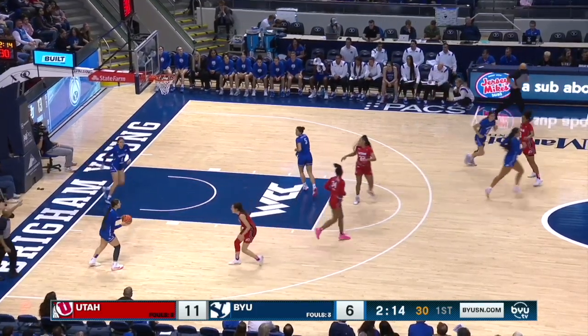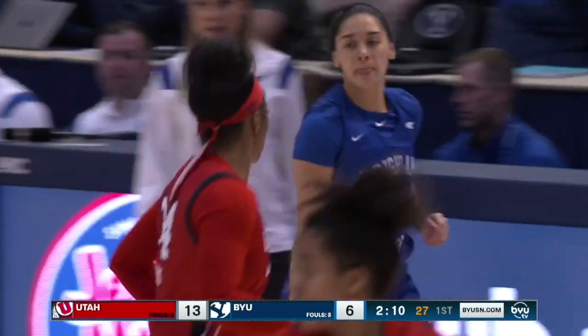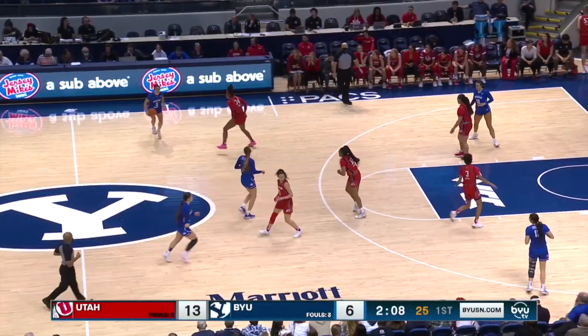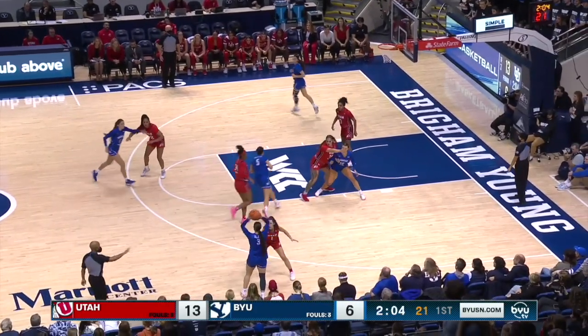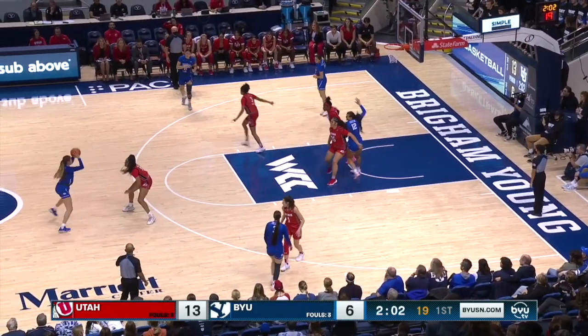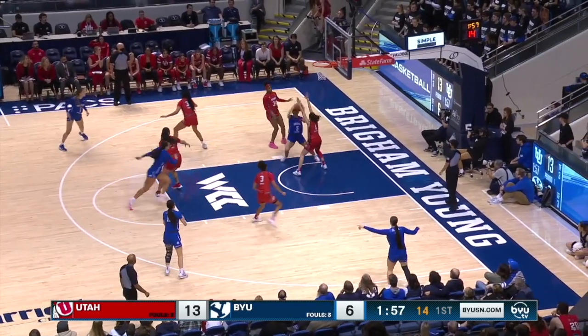A good, patient move to make it a seven-point Utah lead once again, just over two minutes to play in the first quarter. It's 13-6. That's where Utah can really break this thing wide open — if BYU gets a turnover, especially up top, Utah is so good in transition at converting. The Cougars cannot afford to turn the ball over.